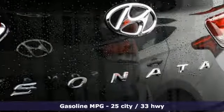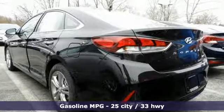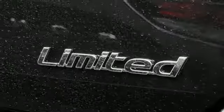Streaming audio, power heated mirrors, front heated and ventilated leather bucket seats, auto dimming rear view mirror, wireless phone connectivity, dual zone climate control.